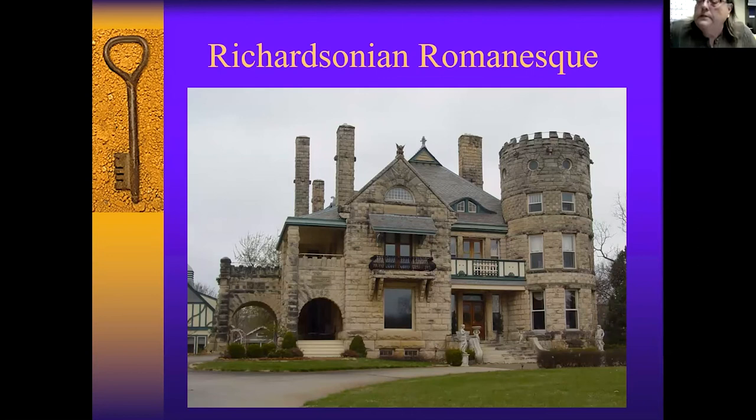Now we're getting into the residential buildings. This is Richardsonian Romanesque — you can see the details that are common. This was built for Burton Campbell, who was a cattle baron at the time. The architect on this was Alfred Gould, and this was built in 1888.